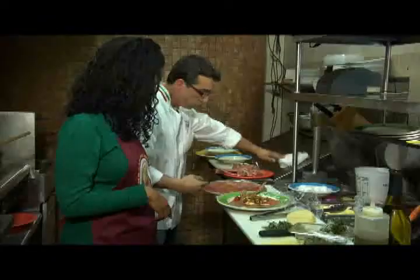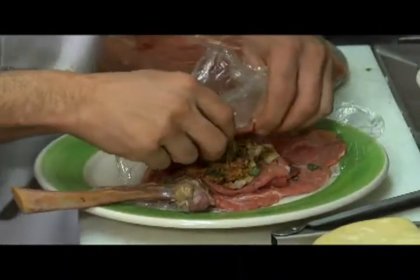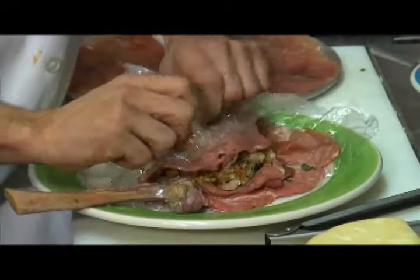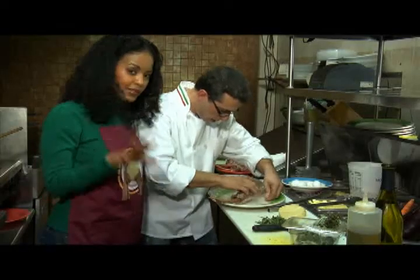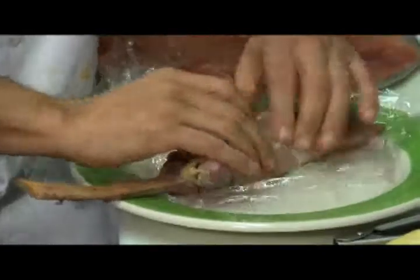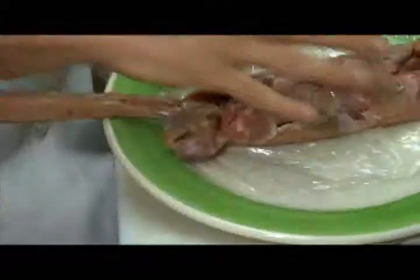Now we try to close and roll it. That's why you kept the plastic there — it's easier to roll with it. There's a method: put it in on one side, overlap it with the other side, and open it up. Perfect.